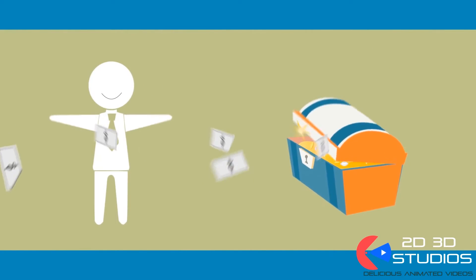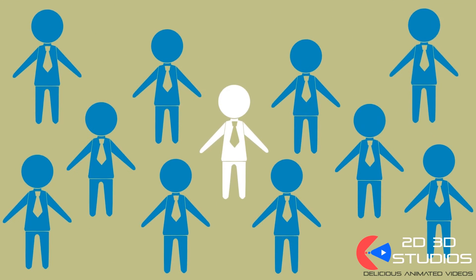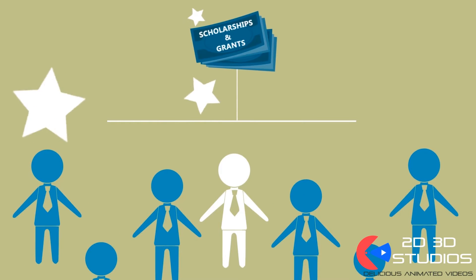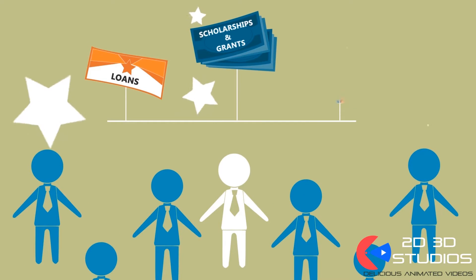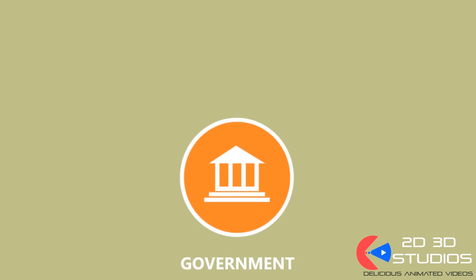Unless you recently won the lottery, chances are you could use some help paying for college. You're not alone. More than two-thirds of students receive some sort of aid, such as free scholarships and federal grants, loans you promise to pay back, or work-study awards where you earn money working part-time.